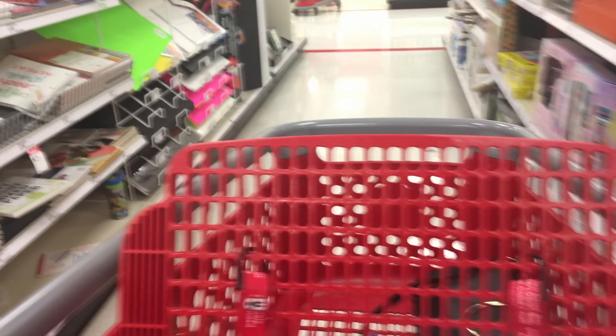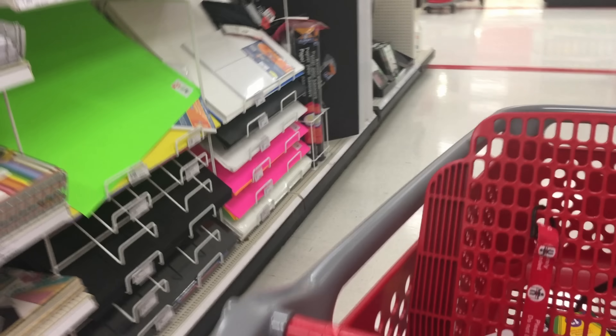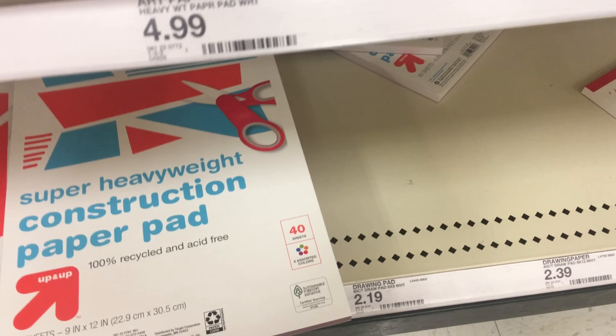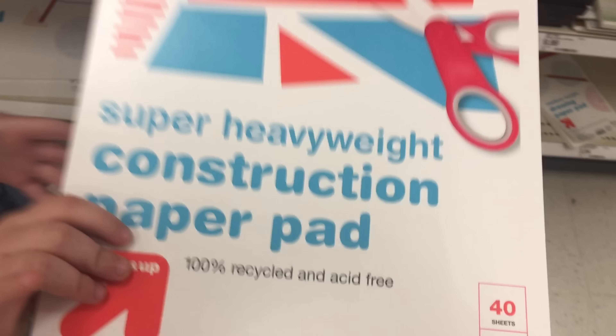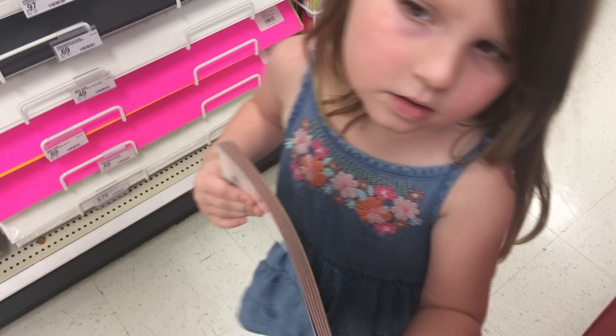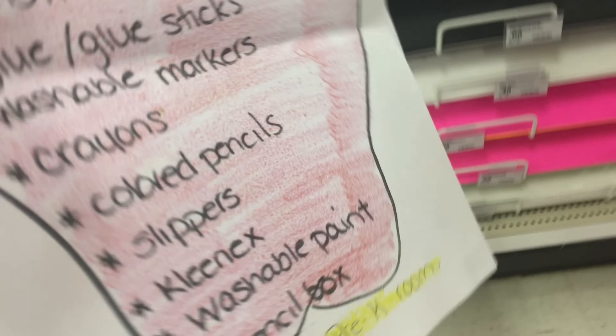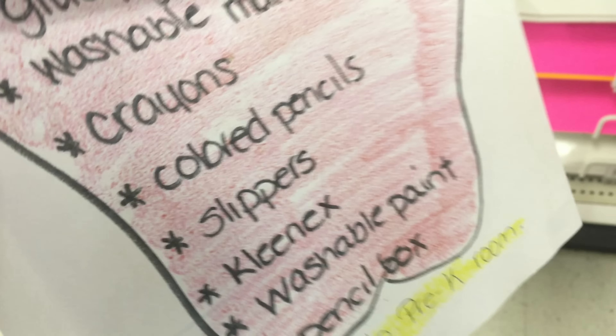Right there, okay, come on, we'll have to hurry — someone has dance class tonight. Let's see — oh here we go! Super heavyweight construction paper pad. Here we go honey, I guess this is what they have left. Okay, here you go baby — super heavyweight construction paper pad. Put that in the cart.